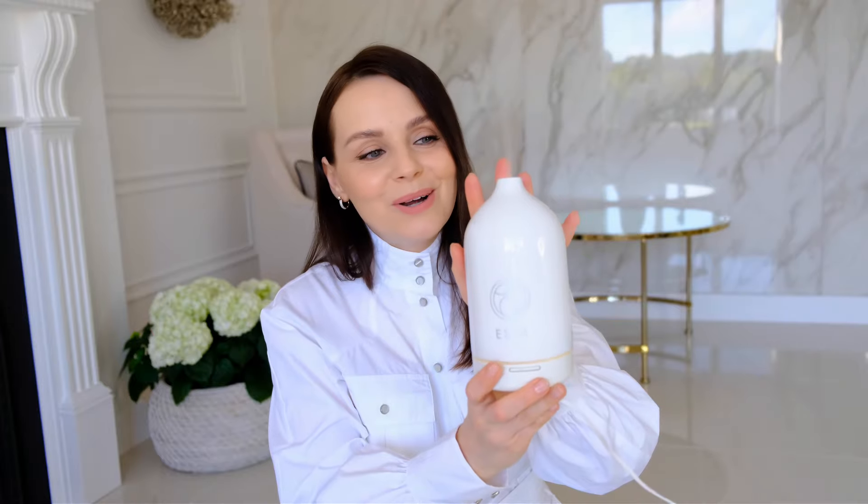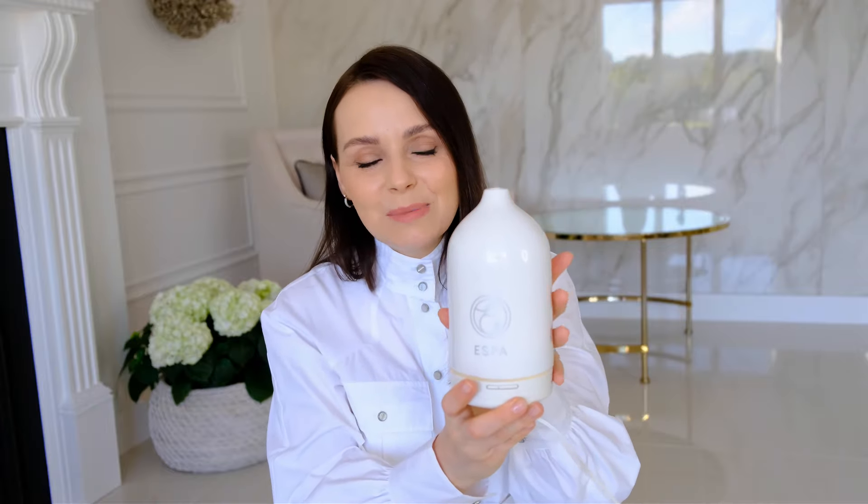On the first setting the diffuser lasts about four hours, and you can use any essential oils — they don't have to be from ESPA. Today I'm using lavender oil; just add a few drops to the water container and within minutes you have a beautiful scent. You can also use lemon, lime, or other oils for freshness. It's one of my best home purchases. I love it in the bedroom for the light and the scent. It does make a little bit of noise, so it's not something you'd necessarily sleep next to.